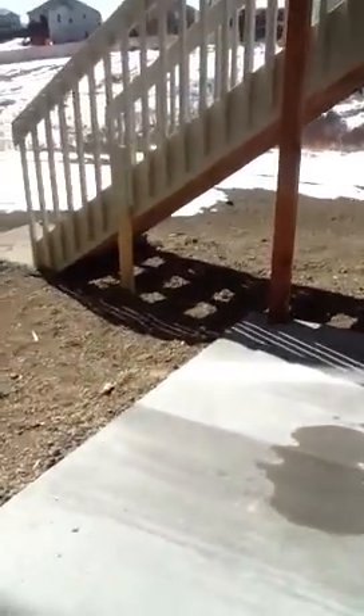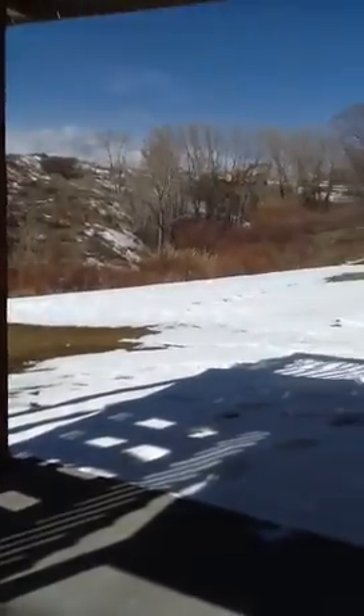This is the outside from the walk-out deck. A concrete patio. And this is the back of the house.